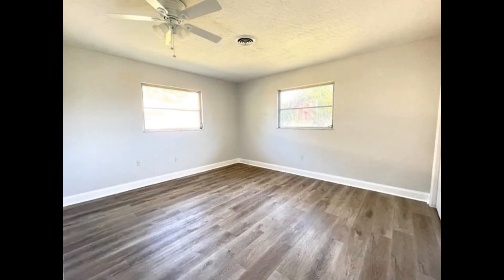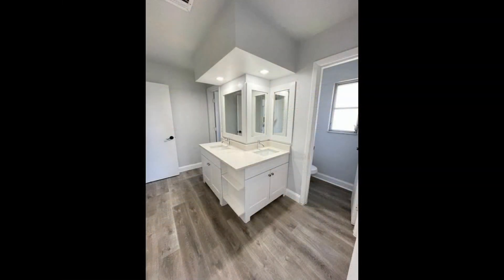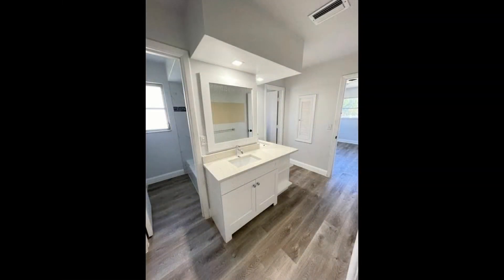The bedrooms are bright and spacious. The primary bathroom features dual vanities and a shower-tub combo. The massive Florida room comes with a ceiling fan and huge windows that look out onto this sprawling backyard.